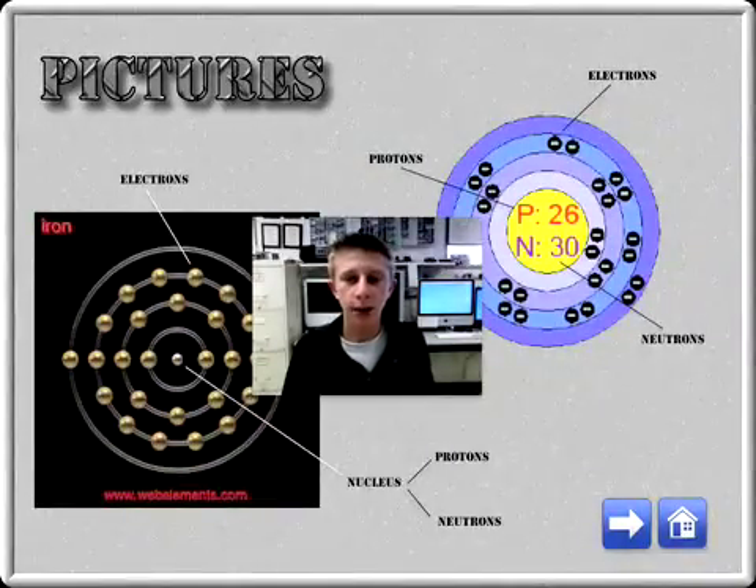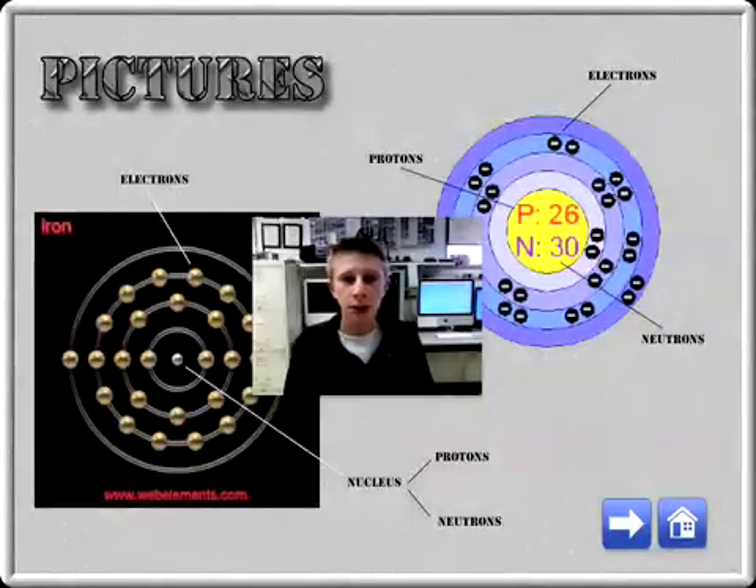Here are some pictures of the iron atom. On my right hand side, the picture shows you that the iron atom has 26 protons and 30 neutrons.